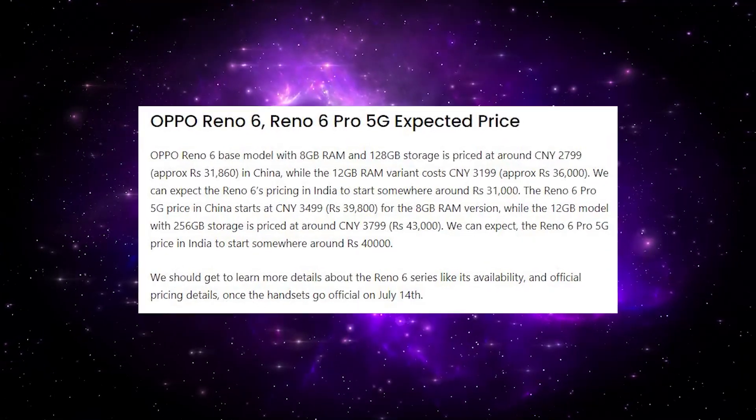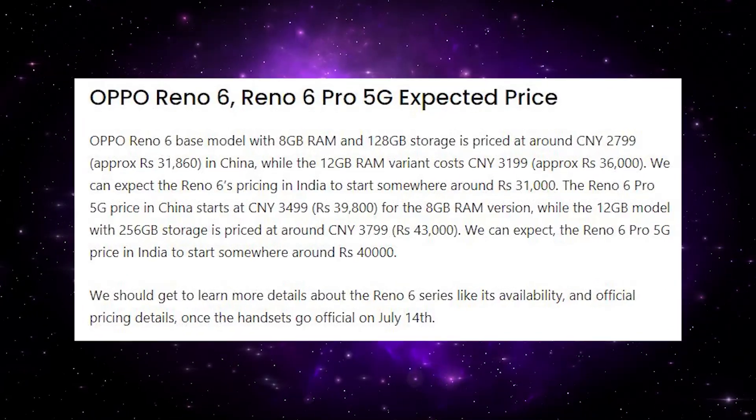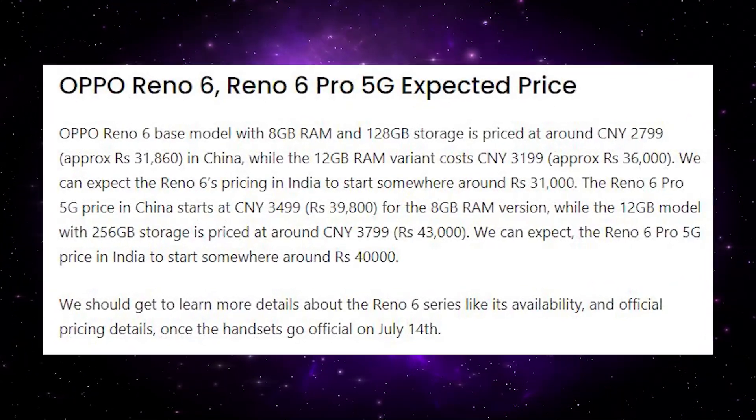Talking about pricing, when the Reno6 launched in China it was priced around 30,000 to 31,000 rupees, while the Reno6 Pro launched at around 40,000 rupees. Leaks suggest India pricing could be approximately similar, though there may be a slight difference in the final price.